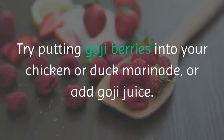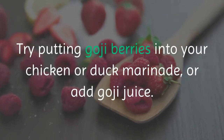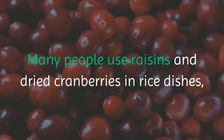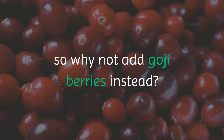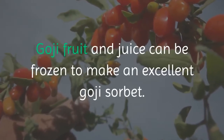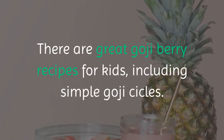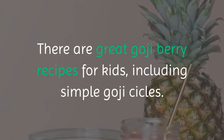Try putting goji berries into your chicken or duck marinade, or add goji juice. Many people use raisins and dried cranberries in rice dishes, so why not add goji berries instead? Goji fruit and juice can be frozen to make an excellent goji sorbet. There are great goji berry recipes for kids, including simple goji popsicles.